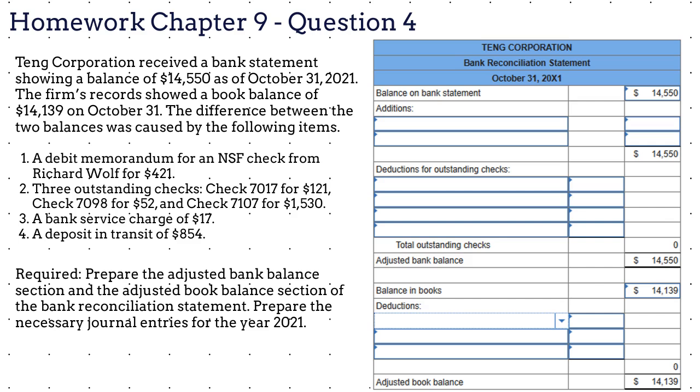Hopefully your adjusted bank balance and your adjusted book balance are the same now. If not, please try to identify why it doesn't balance. That leaves us with the second part of this problem: we need to record the necessary journal entries. We only need to record journal entries for items that have not been recorded yet in the general ledger. If no entry is required for a particular transaction, select 'no journal entry required' in the first account field.